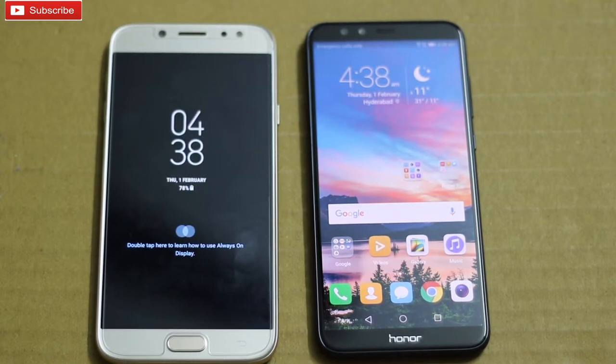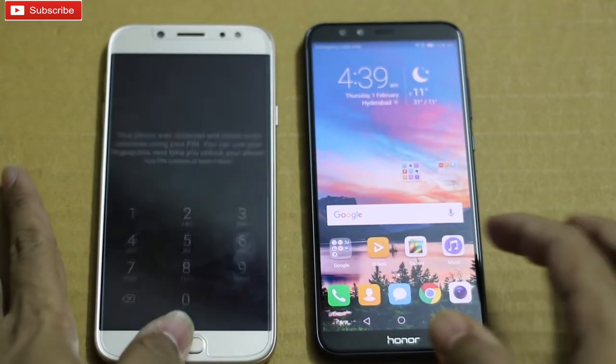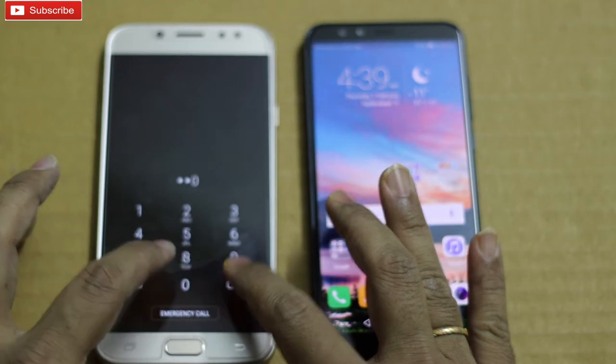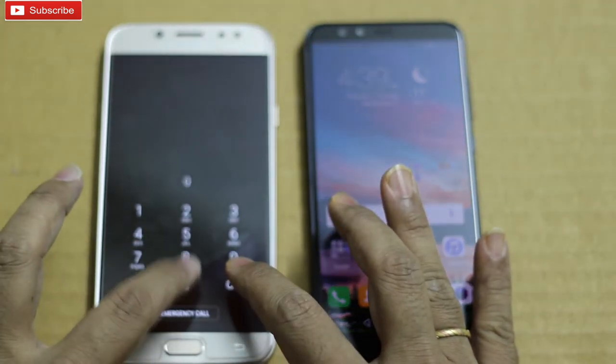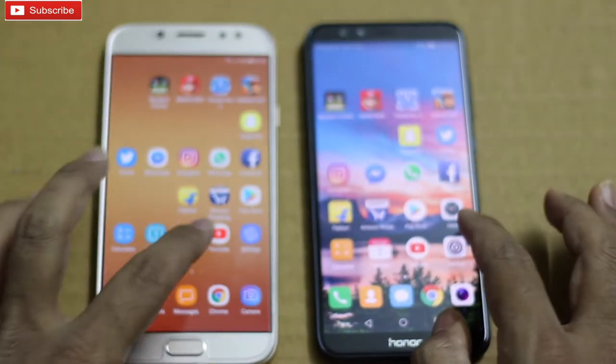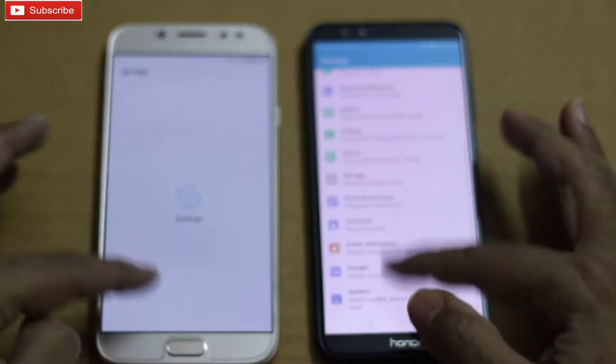So guys, in this speed test I am going to check basic applications on both the phones and see which phone opens applications faster. I am also going to check some basic games on both the phones.